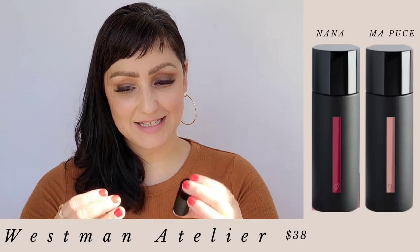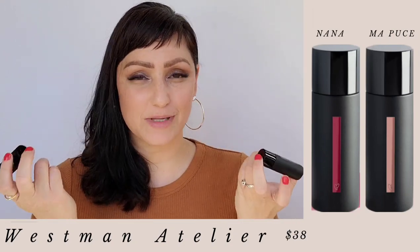All right, so there were the swatches. Let's get into these beauties, try them on and read a little bit of information on them.